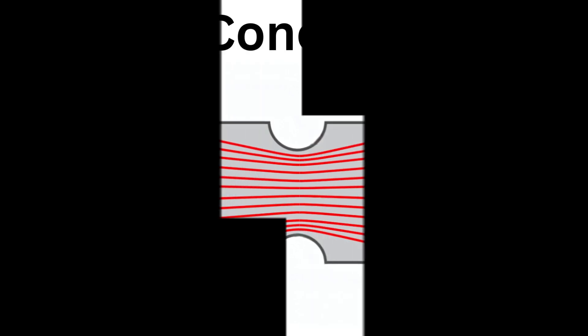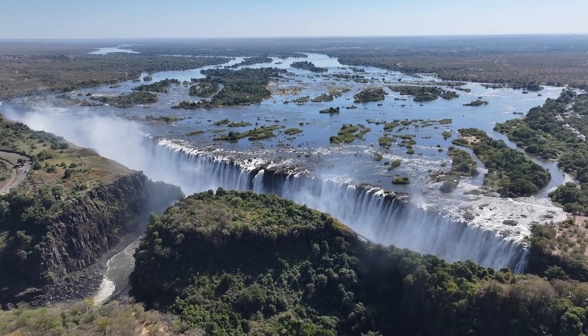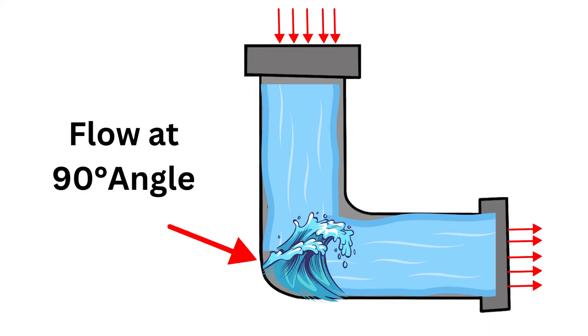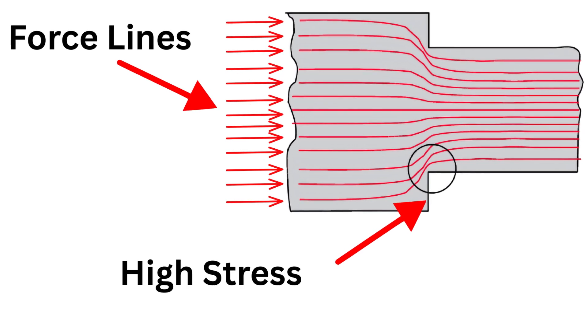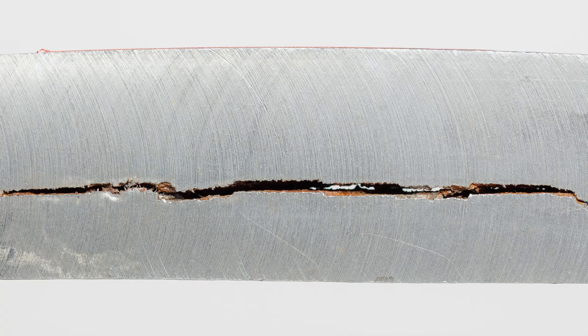The answer lies in the engineering principle known as stress concentration. Think of force flowing through a material like water moving down a river. When the water encounters a sharp 90-degree turn, it creates turbulence. Similarly, when force encounters sharp corners, it dramatically intensifies stress at that point, creating ideal conditions for cracks to begin and spread.